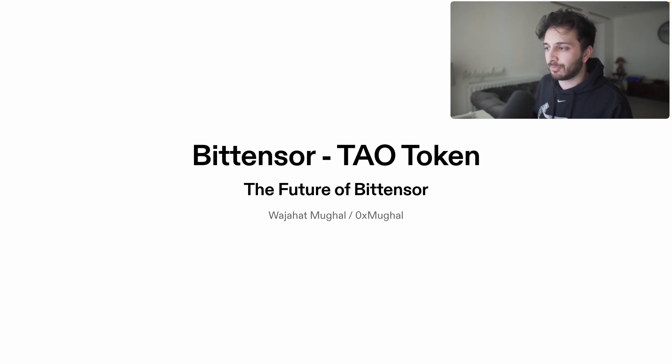Welcome back everyone. Today we're talking about BitTensor again. We're going to cover the TAU token as well as the future of BitTensor. If you haven't already, go and watch part one — that's where you'll get a really good understanding and overview of what BitTensor actually is, as well as the various different subnets.